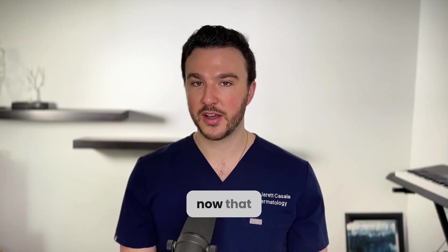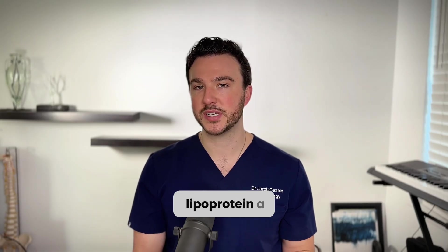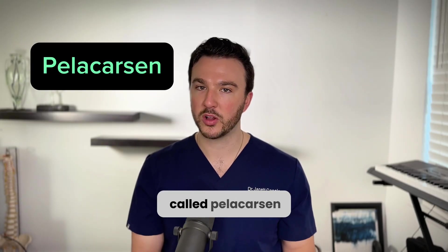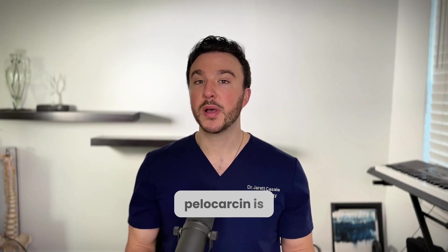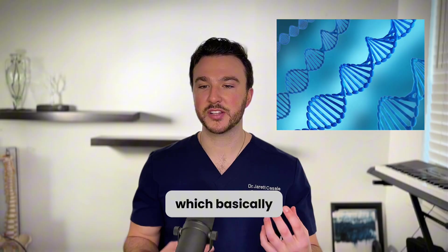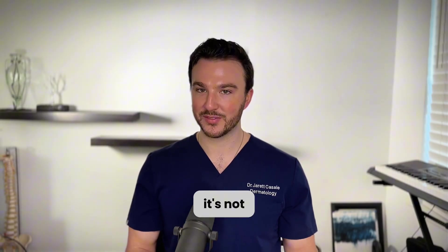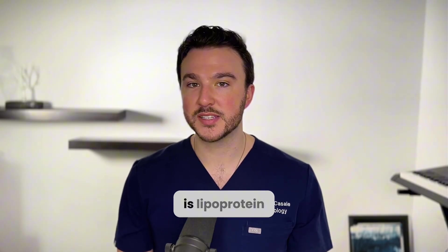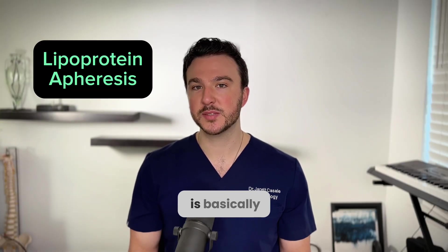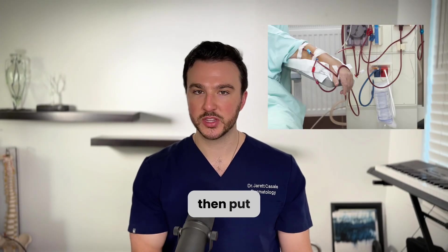There are a few drugs in clinical trials right now that are very promising for lowering lipoprotein A. One of them is called pelicarsen, which can lower lipoprotein A by 80 to 90%. Pelicarsen is an antisense oligonucleotide that basically prevents the production of lipoprotein A — it's not on the market yet. Another highly effective treatment is lipoprotein apheresis, where they take blood from your body and filter out the lipoproteins before returning it.